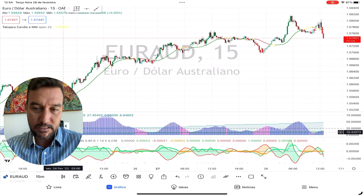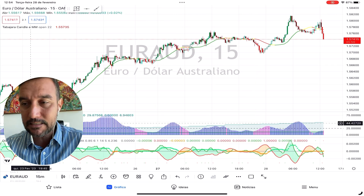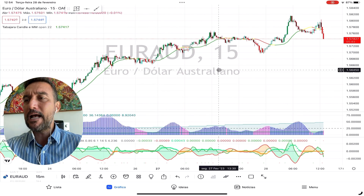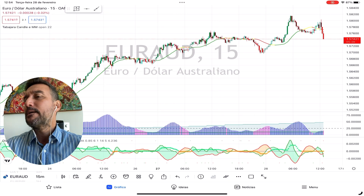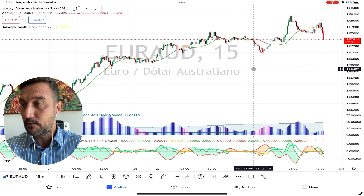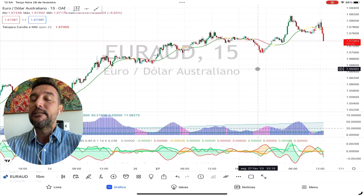The uptrend is represented by this green background and green line, which means that on the four-hour time frame — and by the way, this is the ADX that we are using on the TradingView platform — this is our setup. If you're not familiar with it, I strongly advise you to watch the other videos on this channel. This is a very profitable and reliable setup that we came up with.